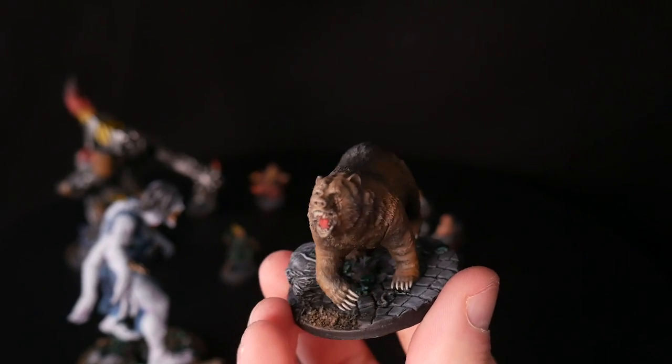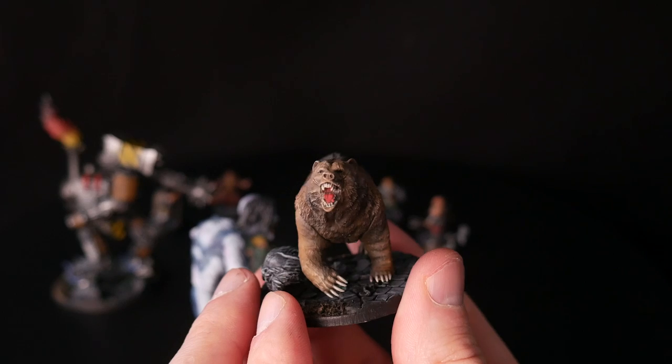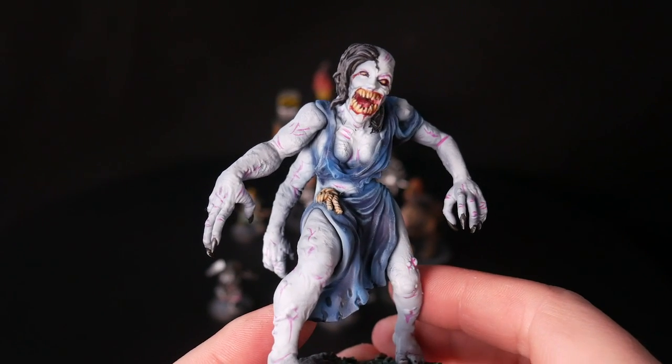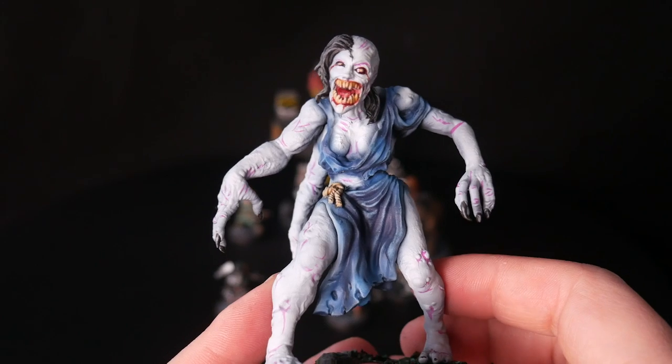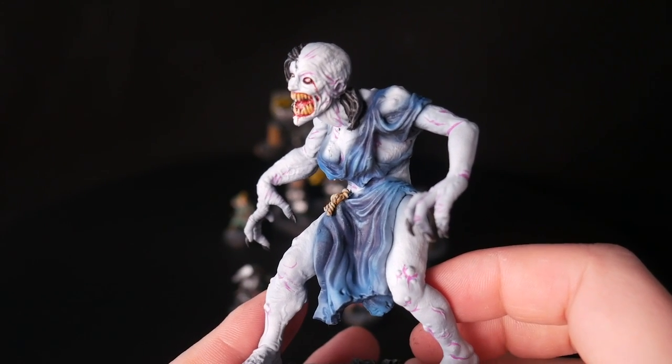You also get an angry bear. Not sure why, but a bear is very useful. Maybe this is for the druid dwarf's animal form. Last is Marga the giant queen. This lady is big and nasty — truly a formidable foe.